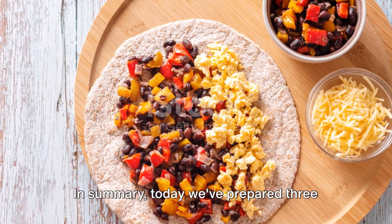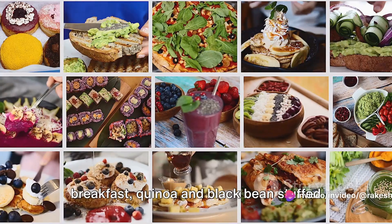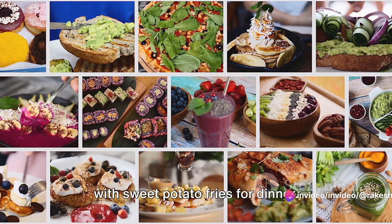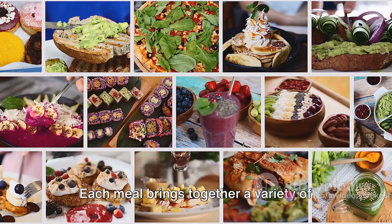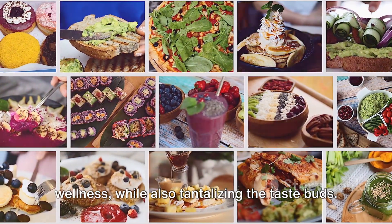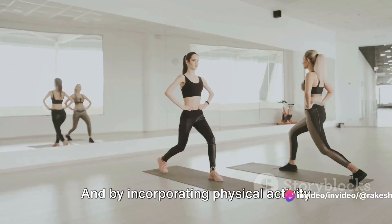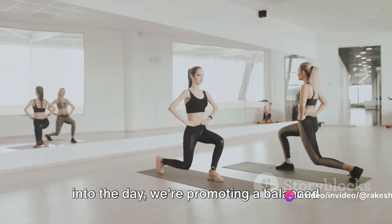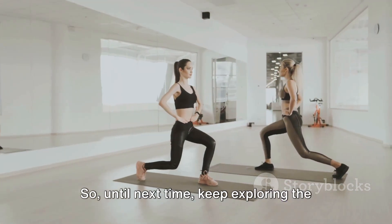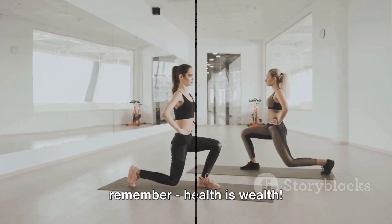In summary, today we've prepared three wholesome meals: whole-grain pancakes for breakfast, quinoa and black bean stuffed bell peppers for lunch, and grilled steak with sweet potato fries for dinner. Each meal brings together a variety of nutrients, supporting overall health and wellness, while also tantalizing the taste buds. And by incorporating physical activity into the day, we're promoting a balanced lifestyle that's as enjoyable as it is healthy. So until next time, keep exploring the fascinating world of nutritious foods, and remember — health is wealth.